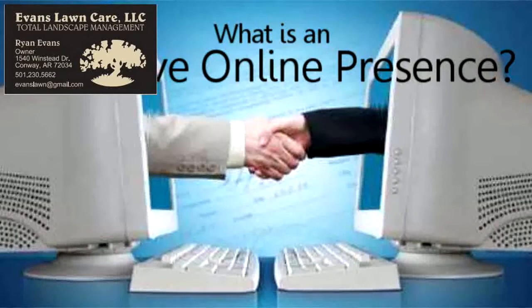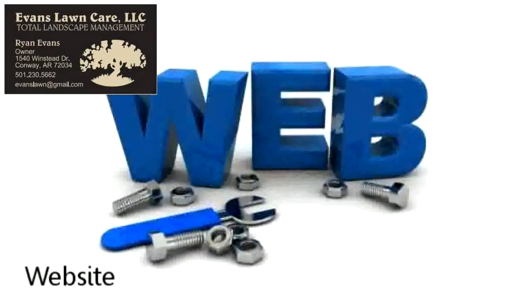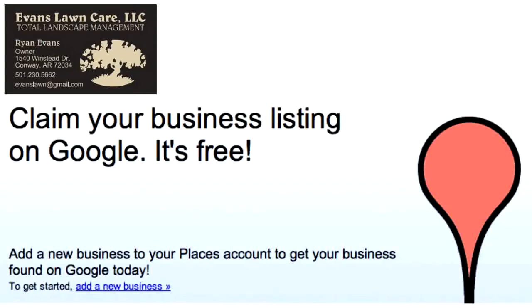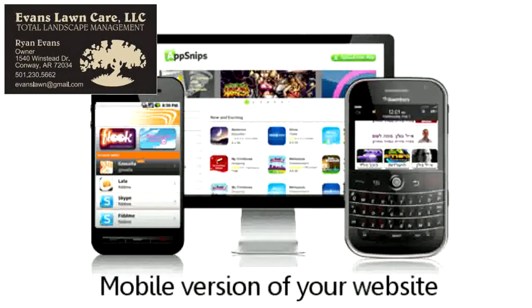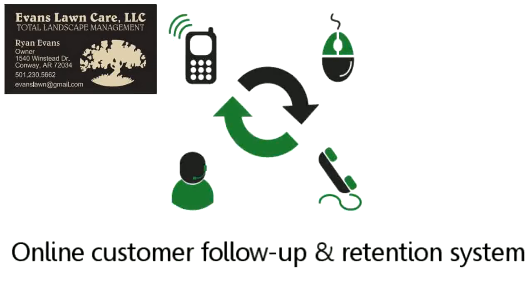You might be wondering, what is an effective online presence? In order to bring in new business on a regular basis, you should start taking advantage of online marketing strategies, such as a website for your business that brings new visitors to you, top positions in search engines that generate new customers and clients for free, a Google Places listing so potential customers can find your contact details, a business page on Facebook to generate local buzz about your products and services, a mobile version of your website so people using iPhones and other mobile devices can look you up, and an online customer follow-up retention system so your customers are encouraged to come back and do business with you again and again.